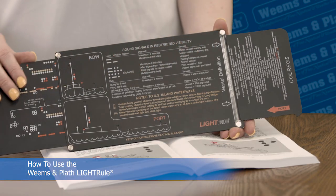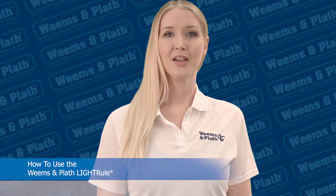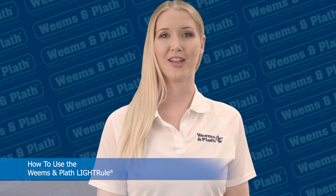We created a slide rule type device that can be used in a classroom or on board a boat to either learn the COLREGs or to identify ships. Both sides of the Light Rule can also be found in about a hundred pages of the U.S. Coast Guard navigation rules book.